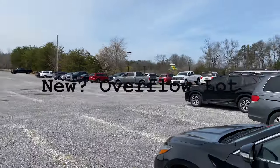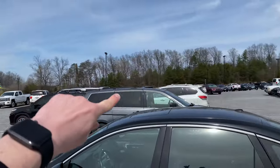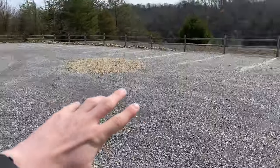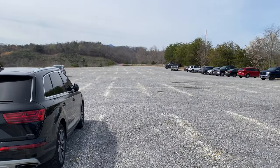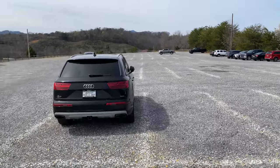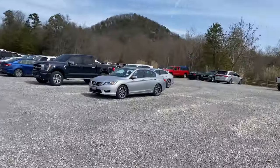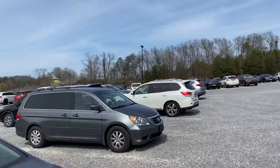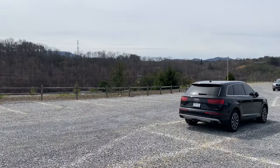Alright, this is day two — I'm parked somewhere different. At the very back of the Splash Country lot, they've kind of poured a new gravel parking lot here with painted lines, though it's all gravel. I assume they'll pave it over at some point. There's a new overflow parking lot next to the old overflow parking lot, because parking is a big issue at Dollywood these days.